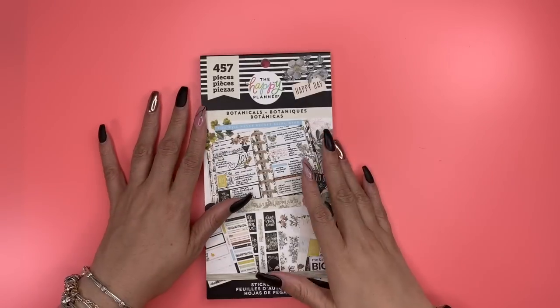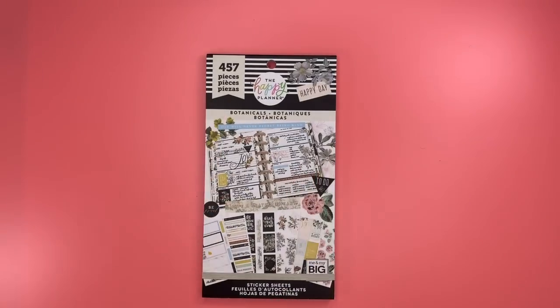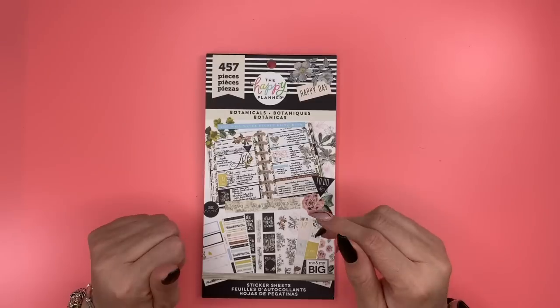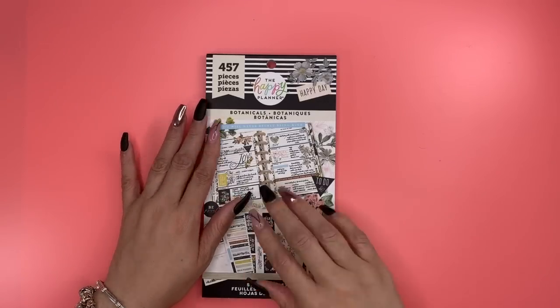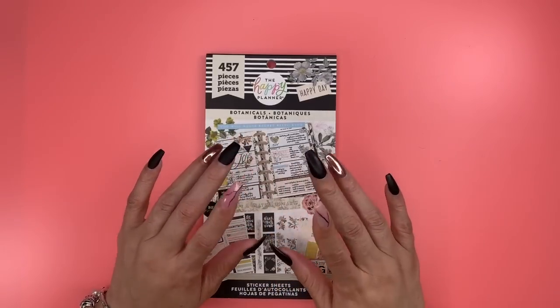Hello everyone and welcome to my channel, it's Miranda. I am here with a special flip through — my Manby order that I placed on Friday has already arrived at the house.